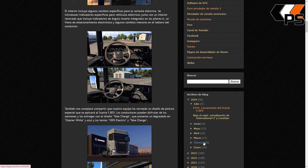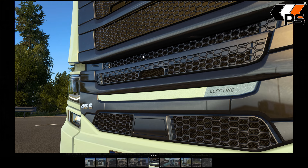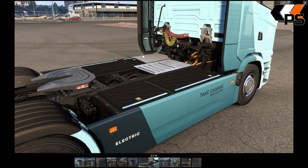También nos complace compartir que nuestro equipo ha creado un diseño de pintura especial que se aplicará al Scania SBEV. Los conductores pueden disfrutar del diseño Tick Charge, que representa un degradado Glacier White y azul, con los textos "100% Electric" y "Tick Charge". Más que degradados son dos tonos. Aquí se ven las baterías, lógicamente. No van a poner tanque de combustible.